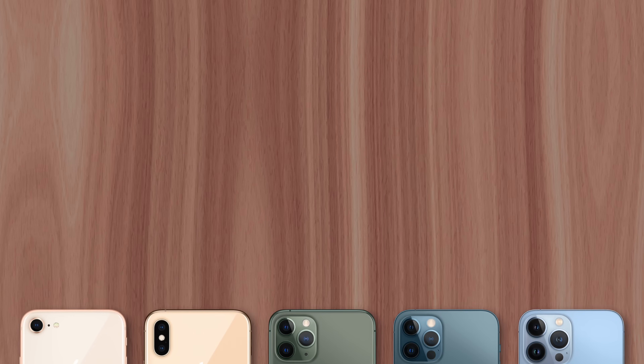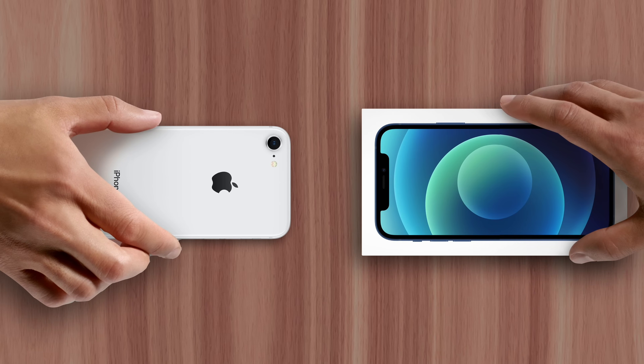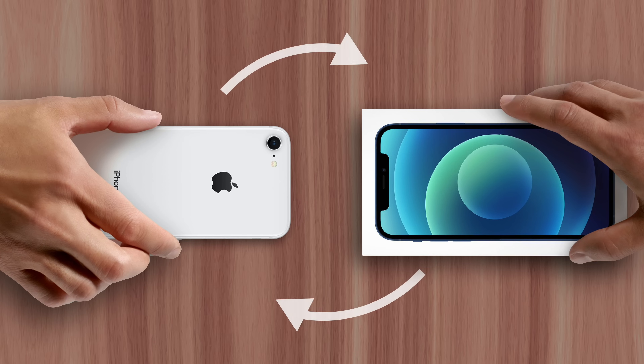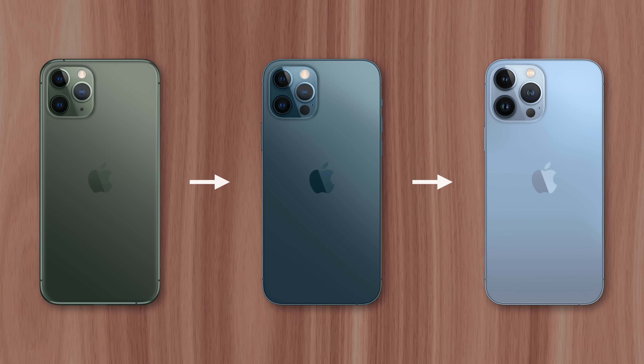In recent years, Apple's made upgrading more affordable by introducing initiatives like their trade-in program, giving customers a discount on new iPhones when trading in their old model, and their iPhone Upgrade Program, giving customers access to the latest iPhone model by paying a flat monthly fee throughout the year.